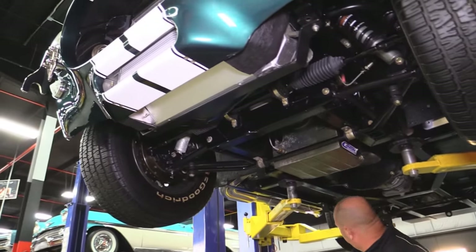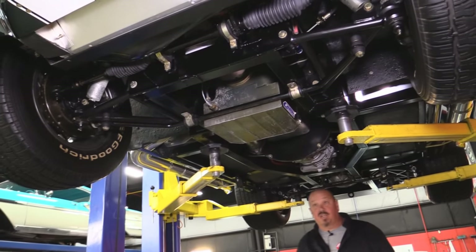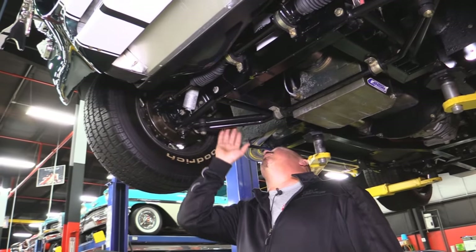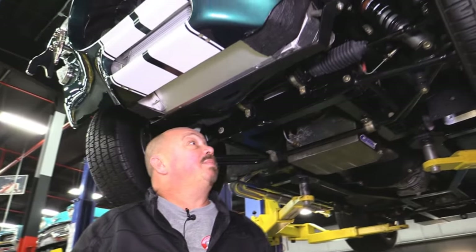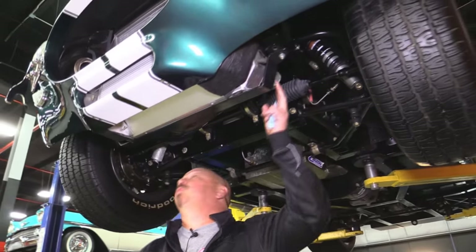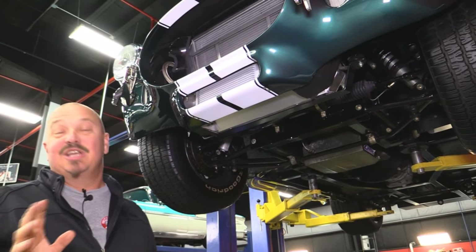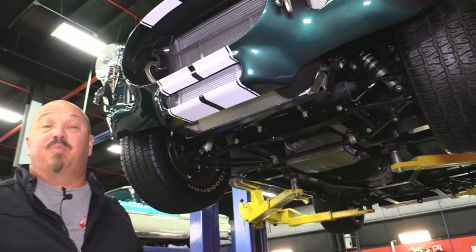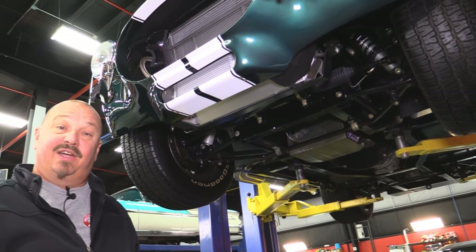We've got Wilwood disc brakes up front and out back, so we've got disc brakes on all four corners on this baby. Of course tubular upper and lower control arms here, rack and pinion steering, beautiful aluminum radiator. Man, this car is hot — that's one of the reasons she drives awesome. And you can see it looks brand spanking new underneath. Let's look at those true knock-offs on there.